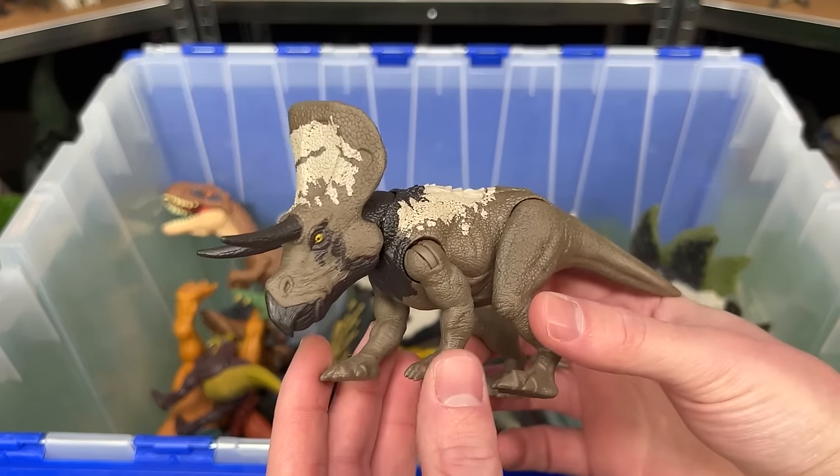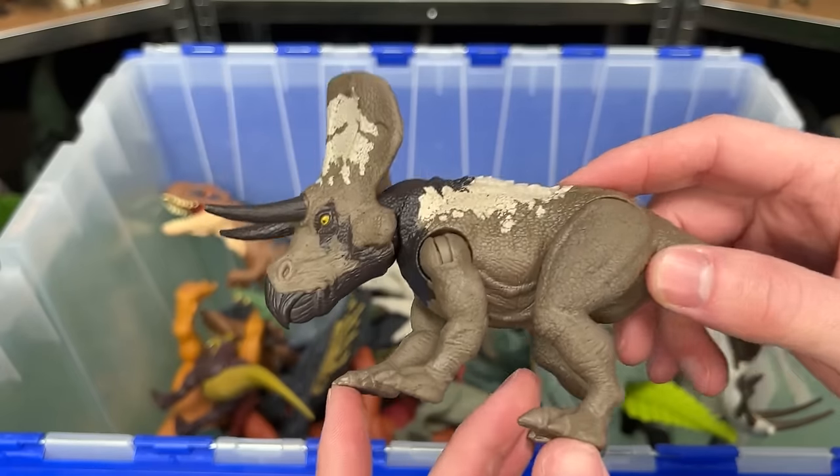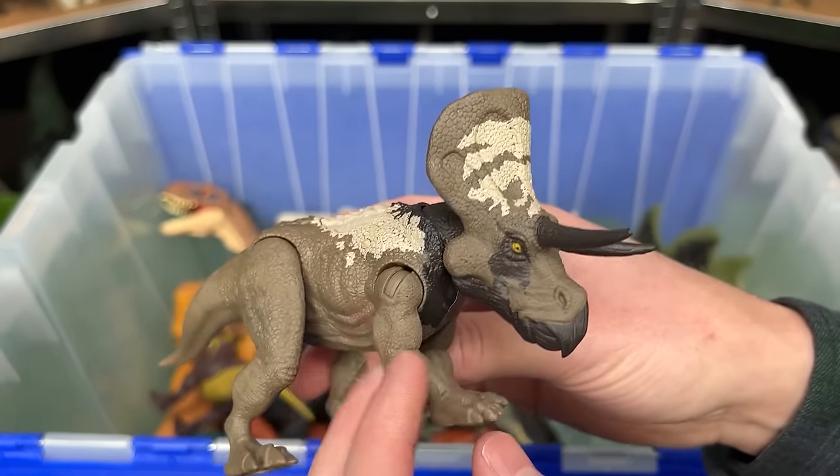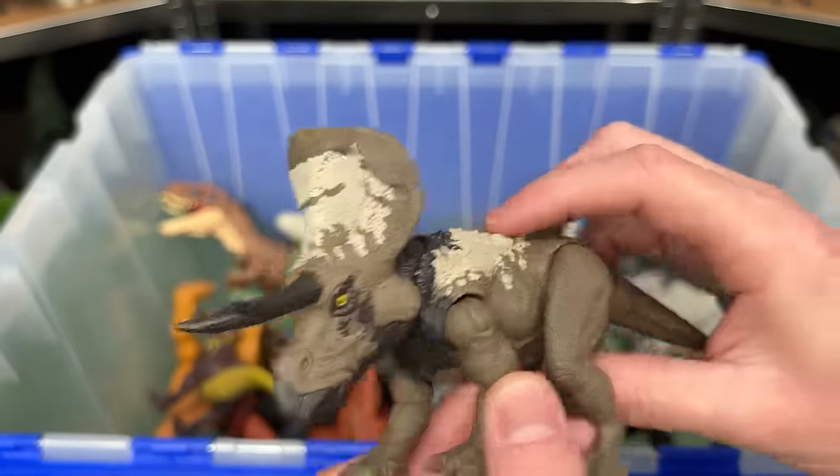This next figure is a bit smaller — the Strike Attack Zunaceratops. I think this is the second version of the Zunaceratops, and this one features the brown coloring with some tan and black. And it has an action button on its back.